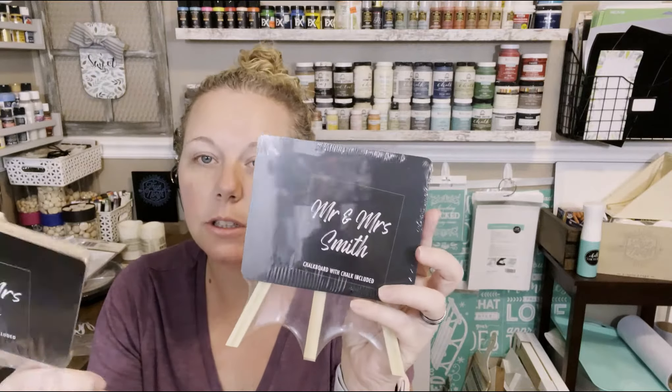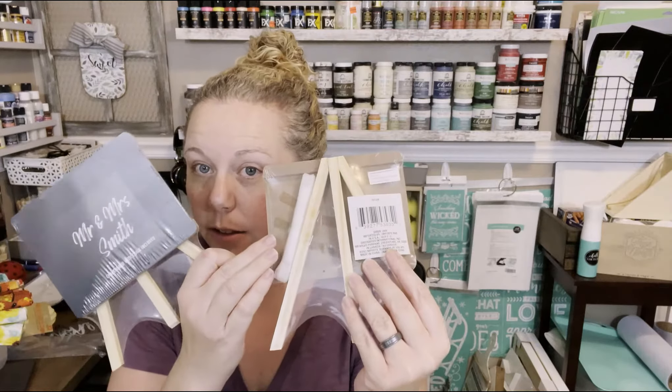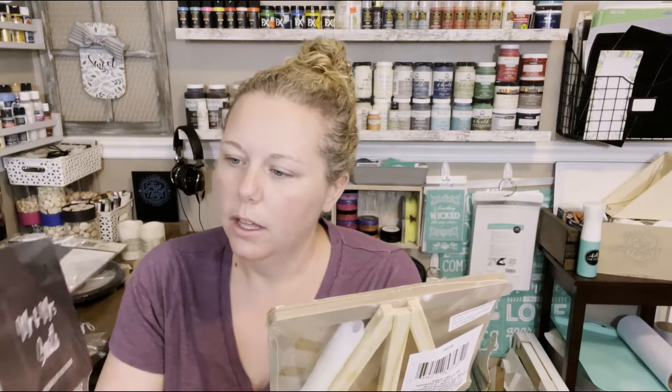I found these little chalkboards — they stand up, they have a little stand, and it says chalkboard with chalk included. I thought they were really cute. They're obviously meant to be more like for a wedding, but they'd be really fun for the holidays if you want to label anything when you have people over.